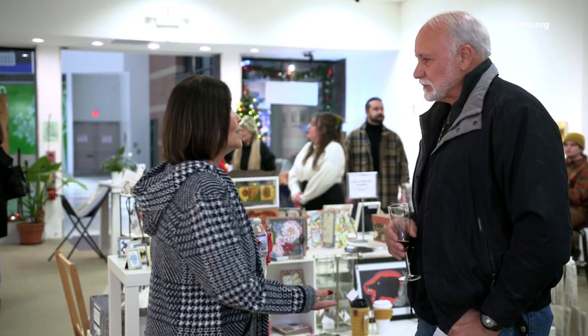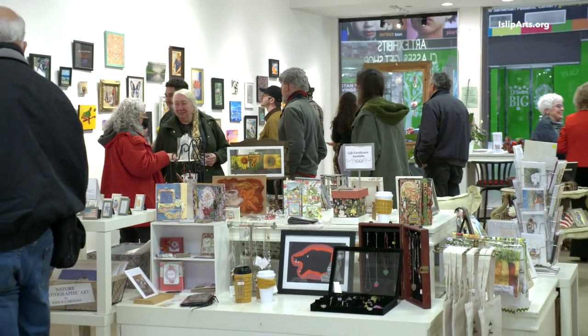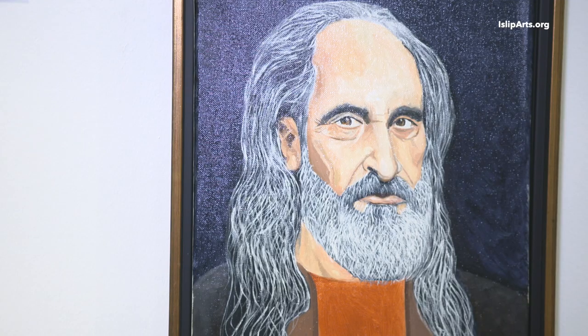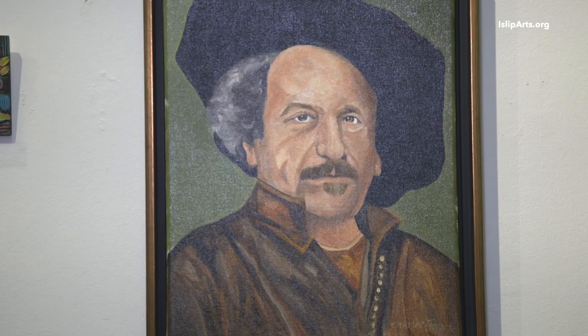My wife was shopping at Macy's, so I wandered in here, inquired, joined, and then they had this show and I decided to put a couple of pieces in. I'm a history buff, so I picked out historical figures. There's no rhyme to my reason — I think that's what drives my wife crazy.